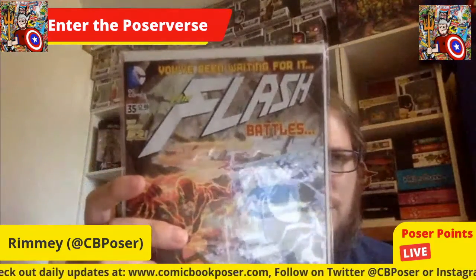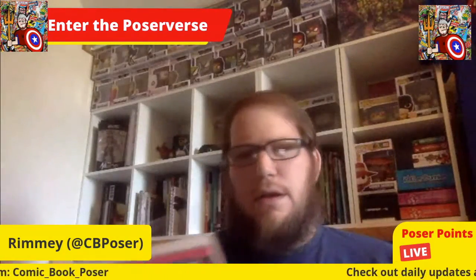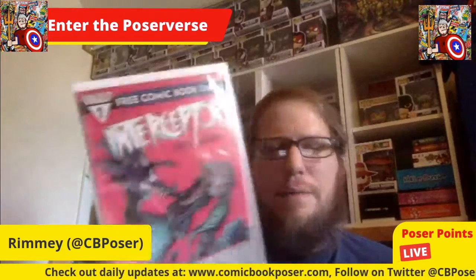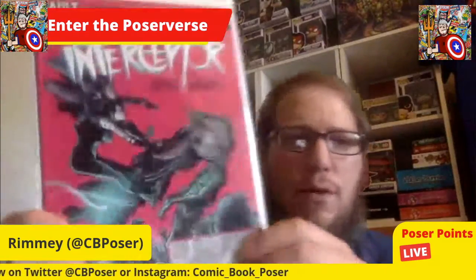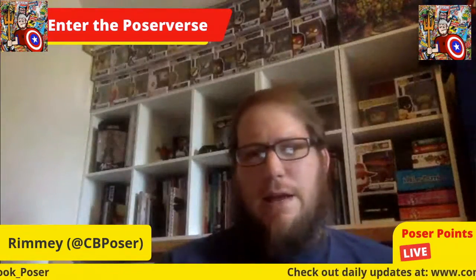Two more: another Flash — Flash 35, part of the New 52, a Venditti Flash book. And then the last one, The Receptor from Vault Comics, the Free Comic Book Day version. I have not read The Receptor, but it's a Donny Cates book, and I'm loving the things I've read from Cates in the past — so that's pretty cool.